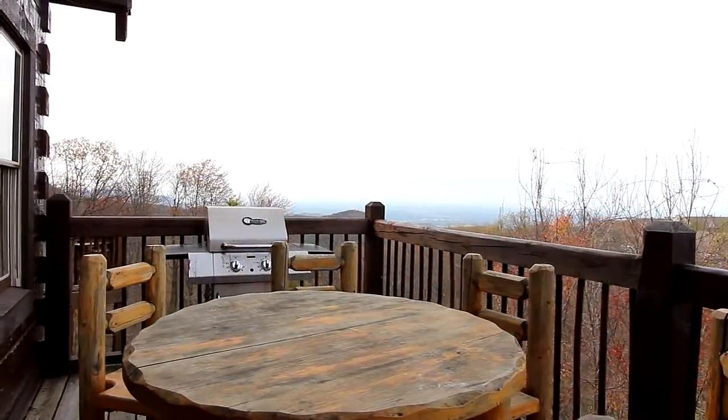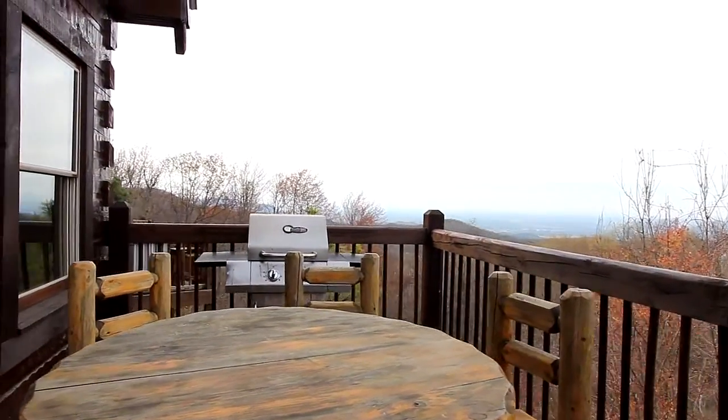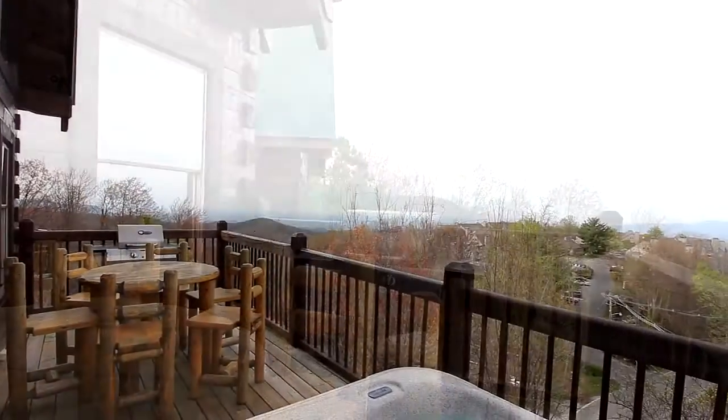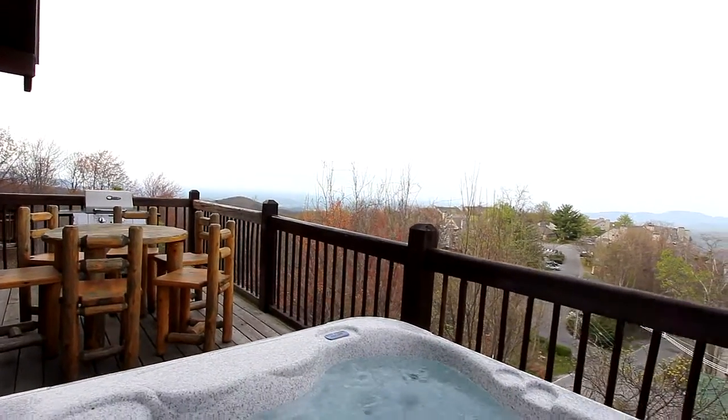And if you'd like to lounge outside for a meal or a snack, take an excellent break on the deck table. Nearby, there's water relaxation awaiting at the large family-sized hot tub.